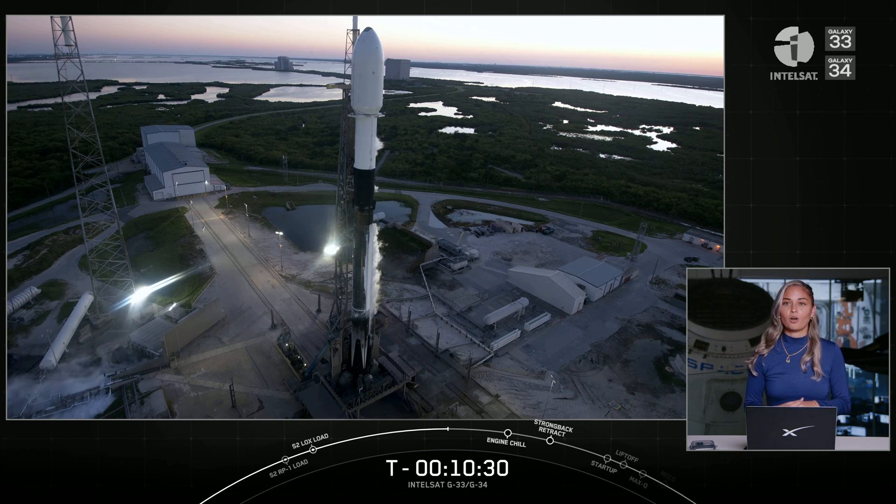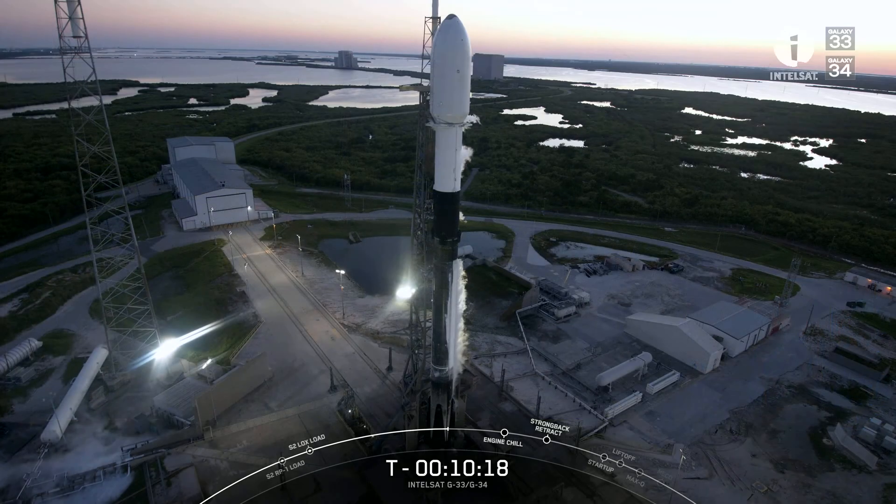The Galaxy 33 satellite will offer continuity for North America cable distribution customers, including HBO, Fox Networks, Starz, and Bally Sports. Galaxy 34 will become Intelsat's new protection satellite, which means it's a backup satellite for the constellation. We'll share more details about the capabilities of the Intelsat Galaxy 33 and Galaxy 34 constellation a bit later in the webcast.